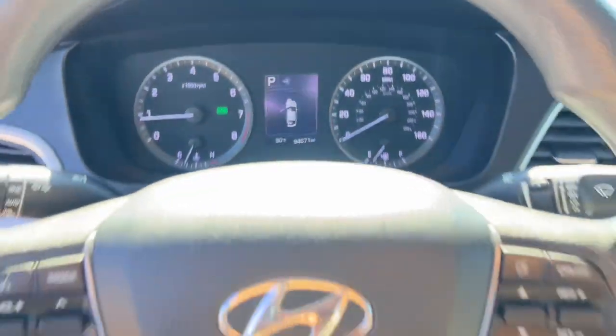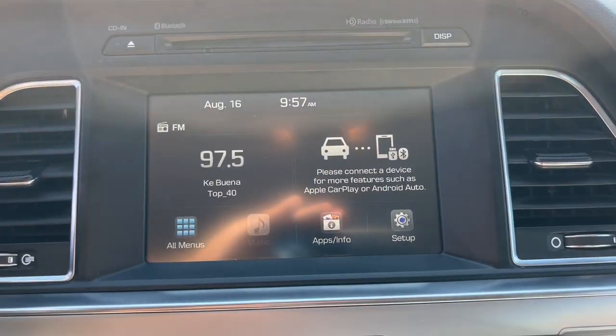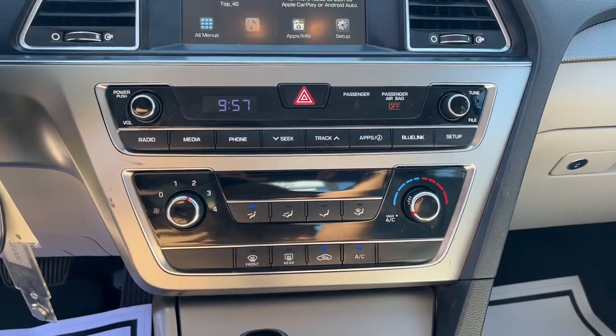These are just some of the great options this vehicle comes with: Apple CarPlay and/or Android Auto, keyless entry, heated mirrors, backup camera, and steering wheel audio controls.